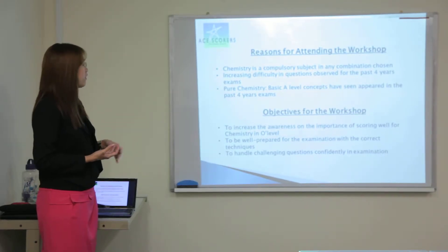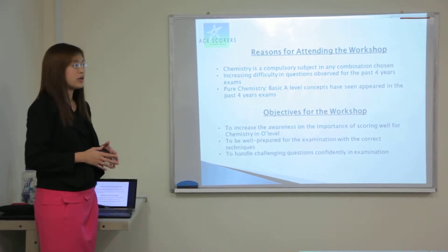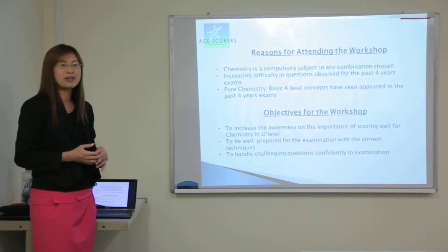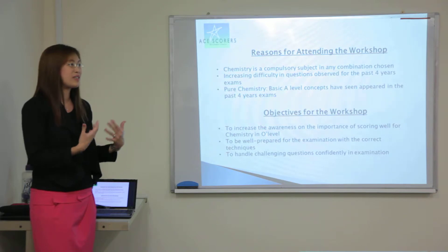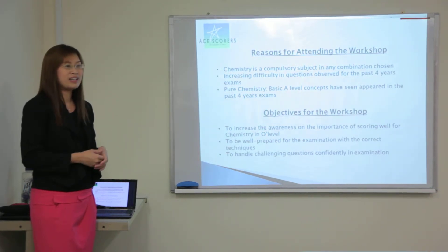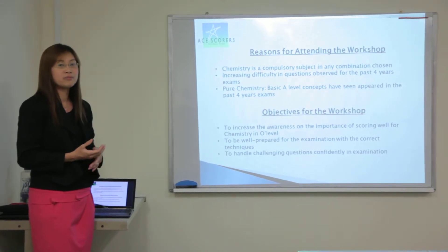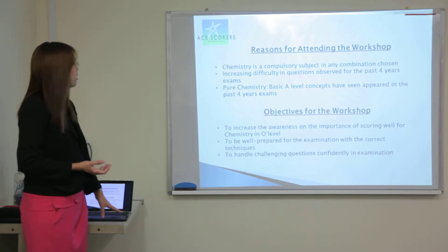The objective of the workshop is basically to increase the awareness of the importance of scoring well in chemistry. Chemistry is a very compulsory subject because regardless of what combination you take, you need to have this chemistry subject in order to take it into your R1R5 or even your R1R4 consideration. So being well prepared for this is important.